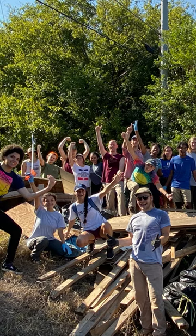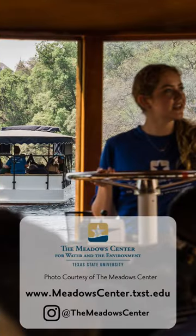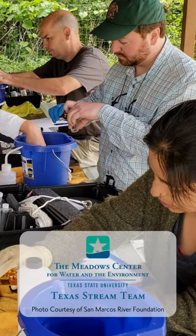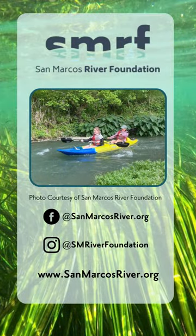Thankfully, there are a ton of ways for you to help protect the San Marcos River — whether it's by learning more on a glass bottom boat tour at the Meadows Center for Water and the Environment, doing community science and testing water quality with Texas Stream Team, or helping to restore and advocate for the river with San Marcos River Foundation.